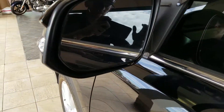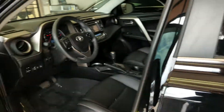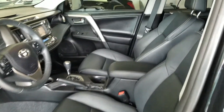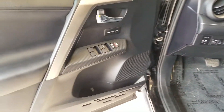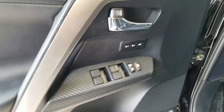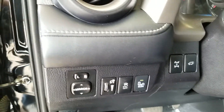Now this does have the blind spot monitoring system, and it will be very difficult for you to see. So if somebody is in your blind spot when you are trying to change lanes, that symbol will light up bright orange. It has memory seat positions, up to two different memory spots. That button is in order to turn off your blind spot monitor if you would like.